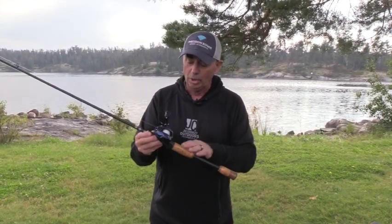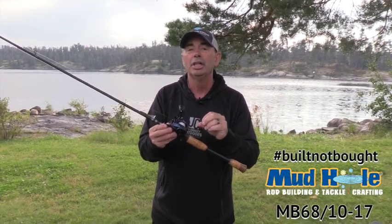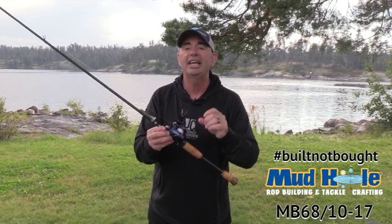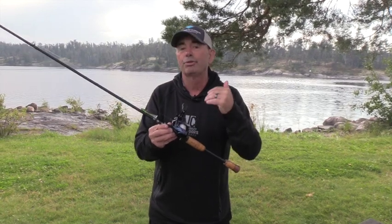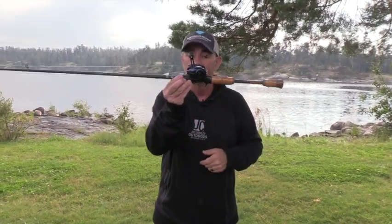The rod I'm using is a Bushido blank from American Tackle — this is an MB 6, 8-10 to 17, basically a medium-heavy with a fast tip. I also use this for throwing topwaters and spinnerbaits. But when I'm vertical jigging a jigging rap, this is a perfect length.